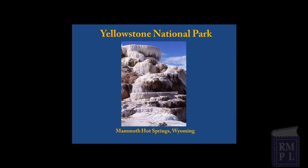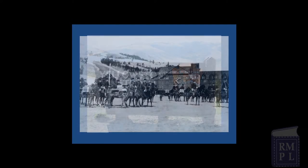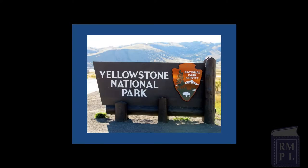Let's get started on our nationwide tour beginning with Mammoth Hot Springs and Yellowstone National Park. Yellowstone was the world's first national park, established in 1872. Initially, the national parks were managed by the U.S. Army. In 1916, the National Park Service, also referred to as NPS, was created within the Department of Interior and given the responsibility of managing all of the national parks.